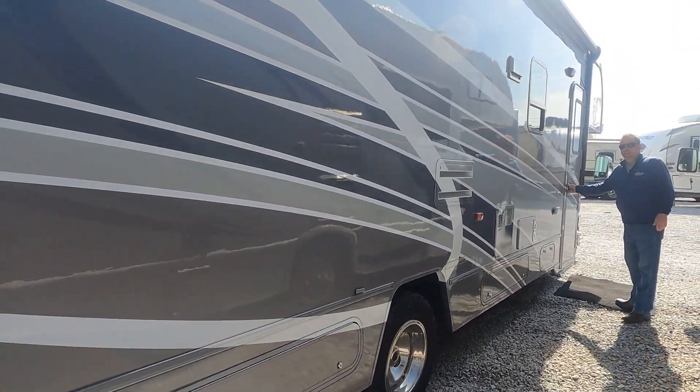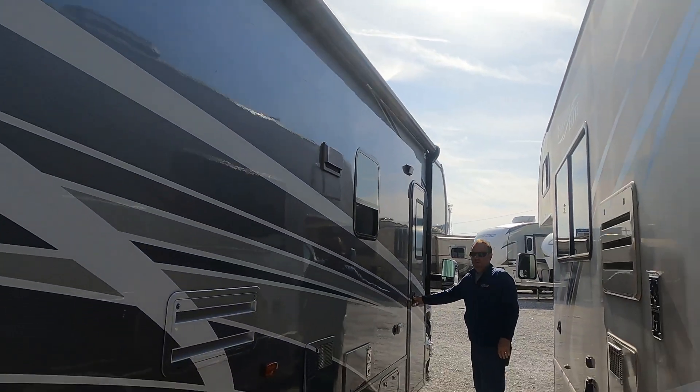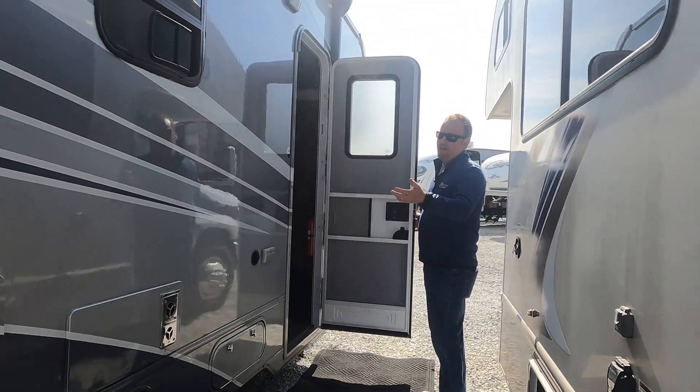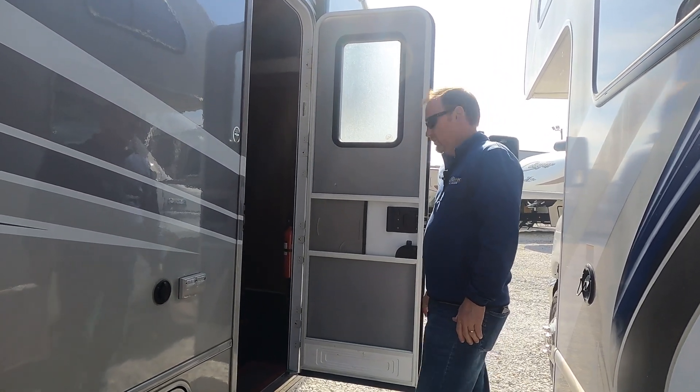Walking inside, it does have a full power awning, which is really nice. From a C-class standpoint, a lot of awnings are manual and small. With this one not having a slide on the passenger side, it gives you a lot more area for a full awning.